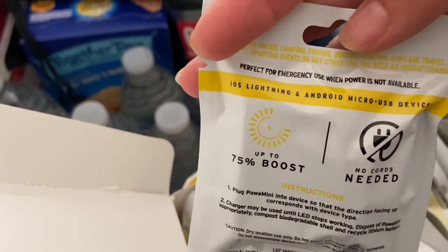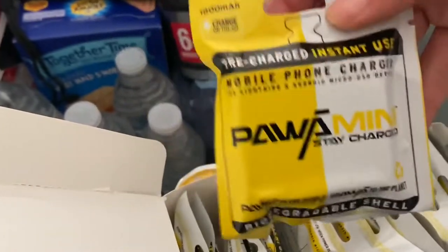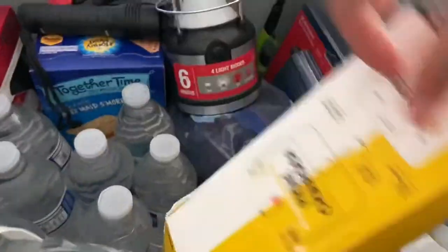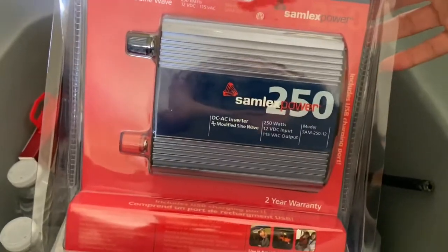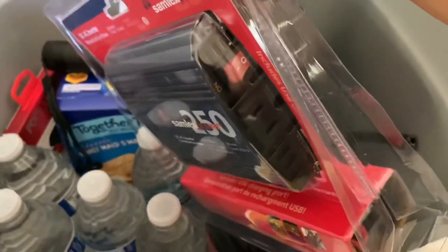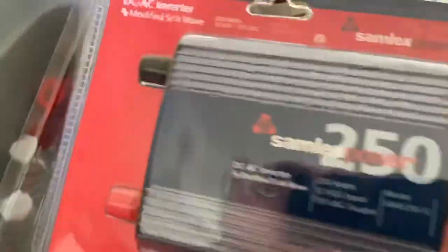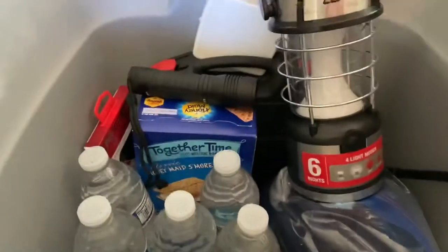It powers up really quickly — up to a 75% boost — and it's a one-time use, so you use it and throw it out. It's perfect for when power is not available and you need to charge your phone. This other device converts your car battery into a charging resource — it has cables to connect to your car battery, a three-prong plug-in, and USB ports on the side, converting DC volts to AC volts right from your car battery.